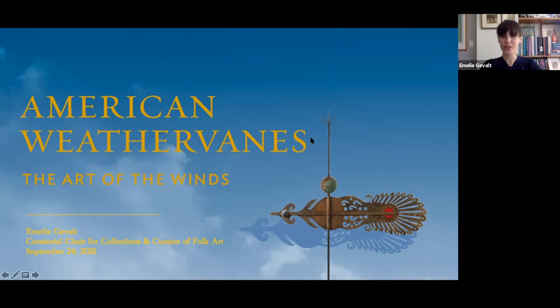Thank you so much for joining me today for this afternoon curatorial tour of American Weathervane: The Art of the Winds. The show is curated by guest curator Bob Shaw and coordinated by me — I'm Emily Javalt, curator of folk art at the American Folk Art Museum. I'm going to be providing an overview of the show today, talking about some major themes and selected weathervanes. In about a half an hour I will turn it over to you for questions.